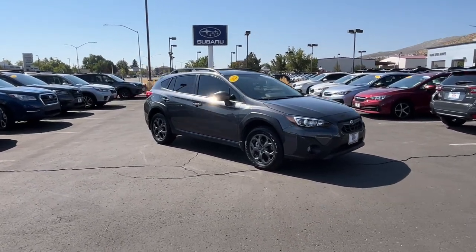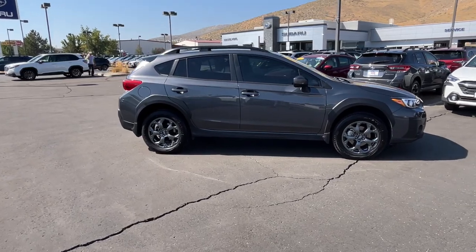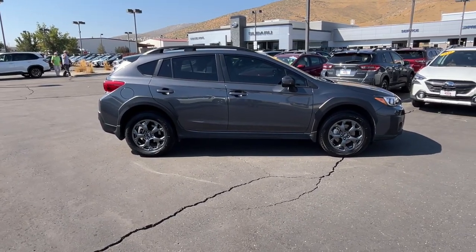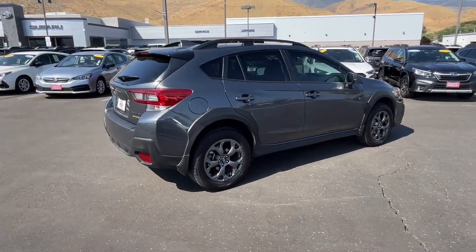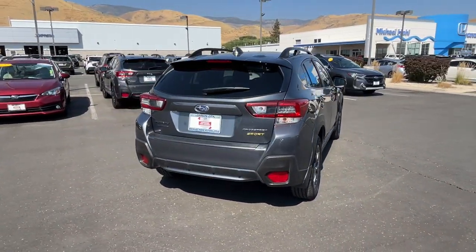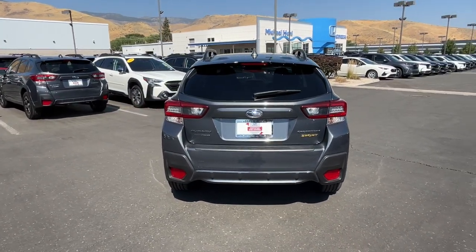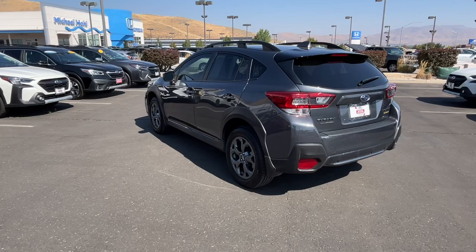Picture yourself in the 2022 Subaru Crosstrek. With less than 10,000 miles on the odometer, this vehicle provides excellent value. Make every project a breeze in this versatile Crosstrek. Whether you choose the plug-in hybrid or gasoline-powered model, you'll love the all-weather capability and spacious cargo capacity of this can-do crossover.